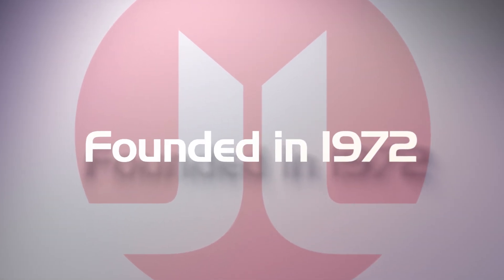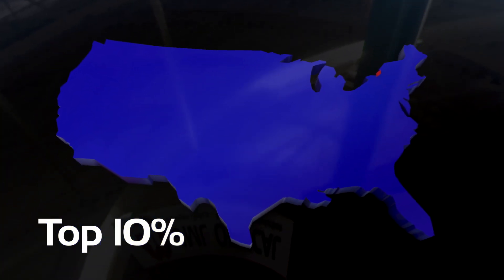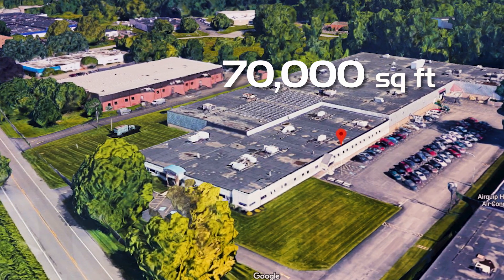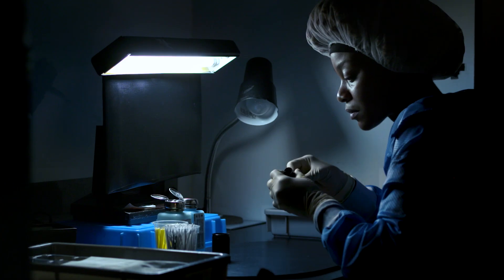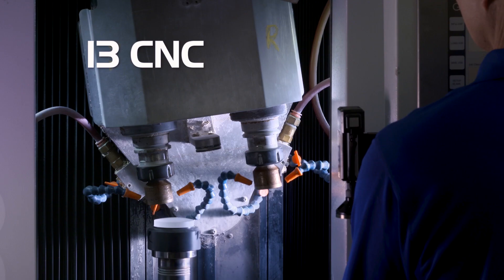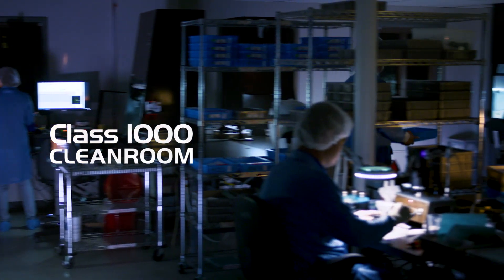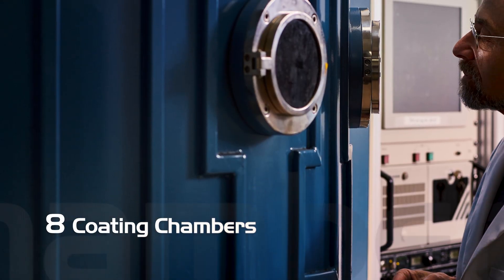JML is approaching 50 years in business and is in the top 10% of optical manufacturers in the country. Our capabilities include a 70,000 square foot design and manufacturing center, 12 lean manufacturing cells for specialty manufacturing, just under 100 educated and highly skilled employees and growing, 13 CNC grinding and polishing machines, over 100 polishing spindles, a large Class 1000 clean room, and 8 ion-assisted vacuum deposition chambers for optical coatings.